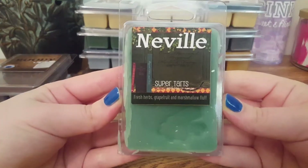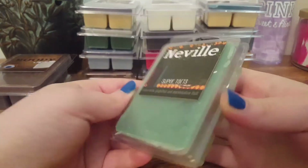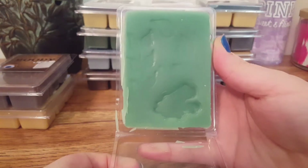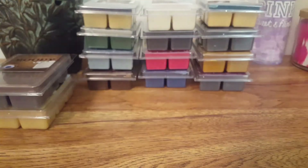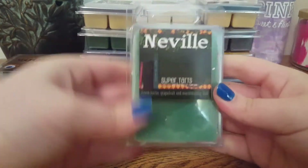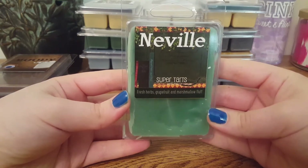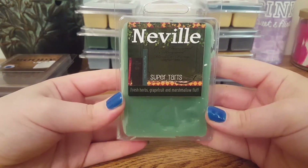The next one we have is Neville, and this is Fresh Herbs, Grapefruit, and Marshmallow Fluff. It's got a little frog imprint with some leaves, and it's lighter on the bottom. This is a very refreshing, clean scent. It almost smells kind of like grass to me with a little hint of that grapefruit — a kind of tart note. Mainly just a very nice green grass type of scent.